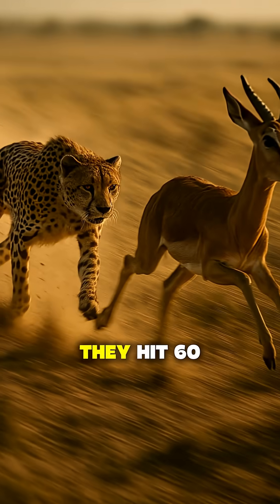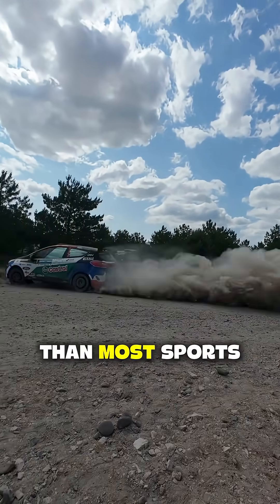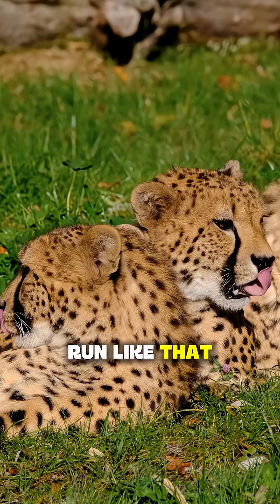But here's the real shocker: they hit 60 miles per hour in just three seconds. That's faster acceleration than most sports cars, but they don't run like that for long.